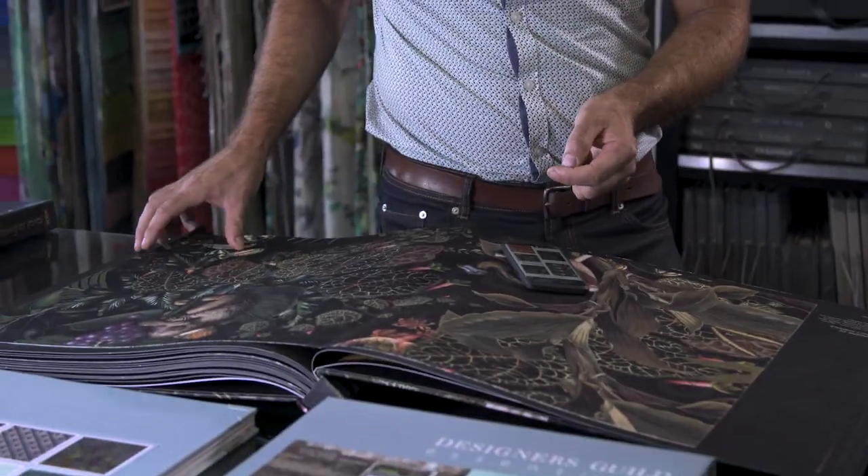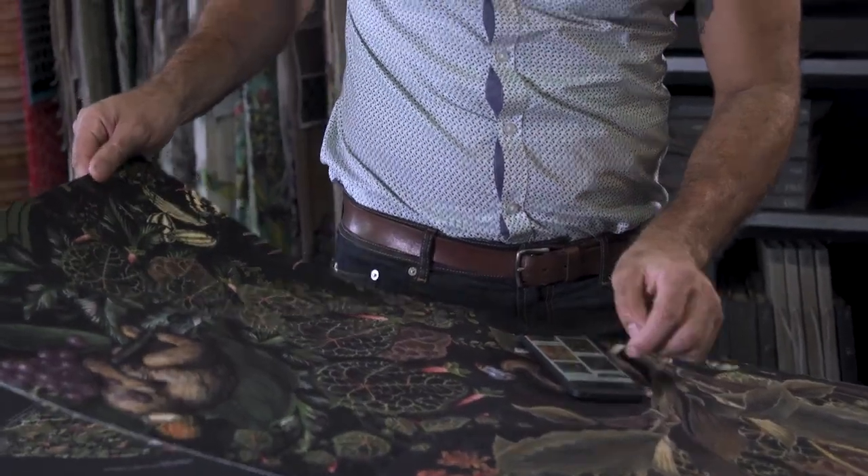It's fun to look, but sometimes it's even more fun to touch. Time to go give those Pinterest boards some legs.